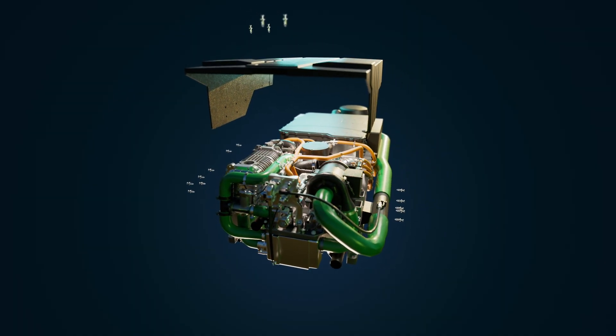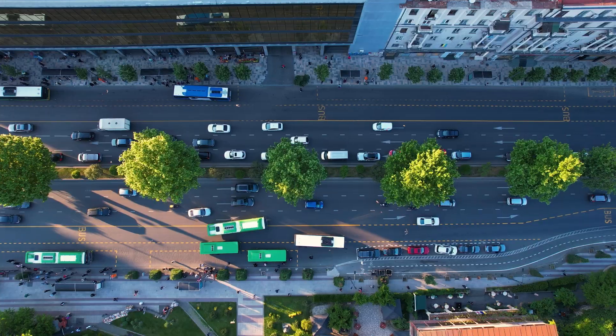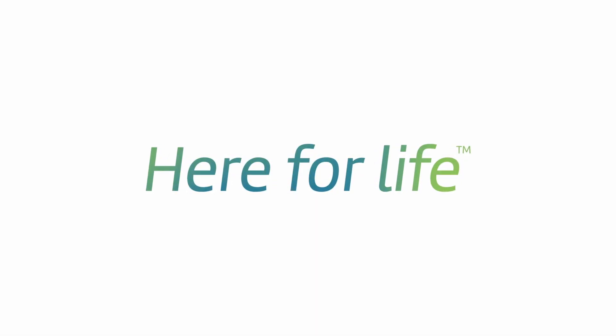With a newly designed stack enclosure to reduce hydrogen risk. The future of zero emission transit is here.